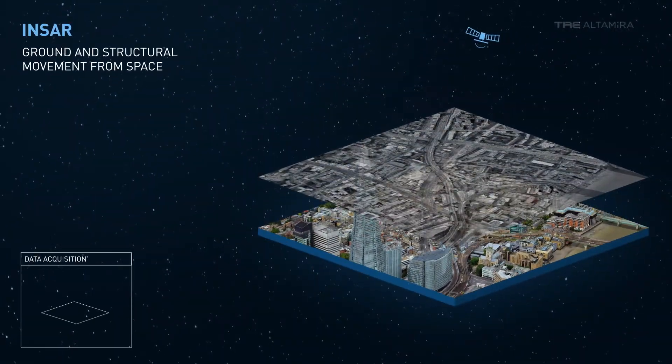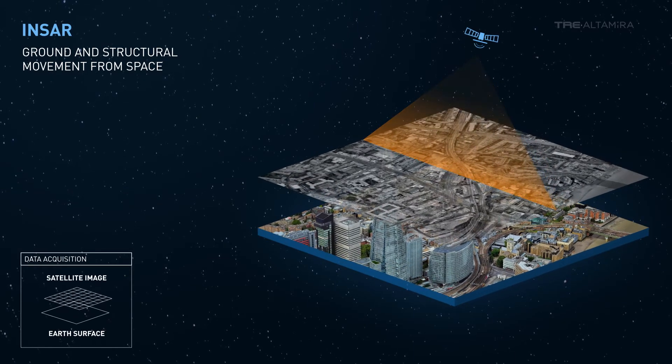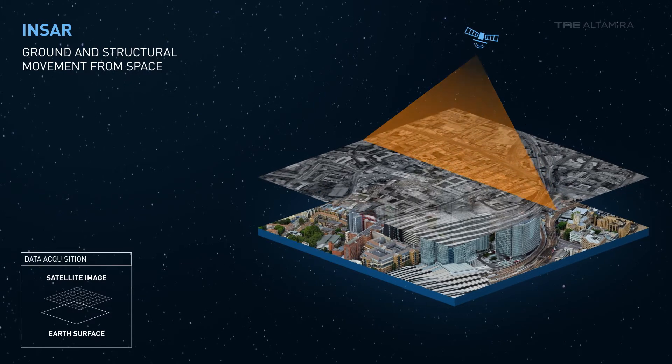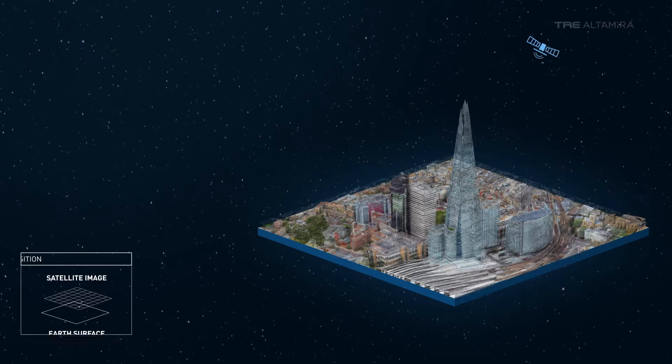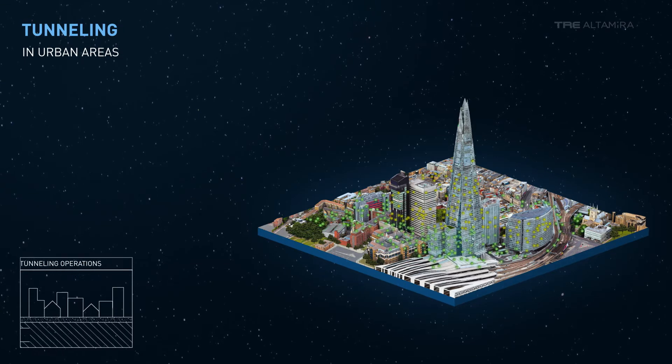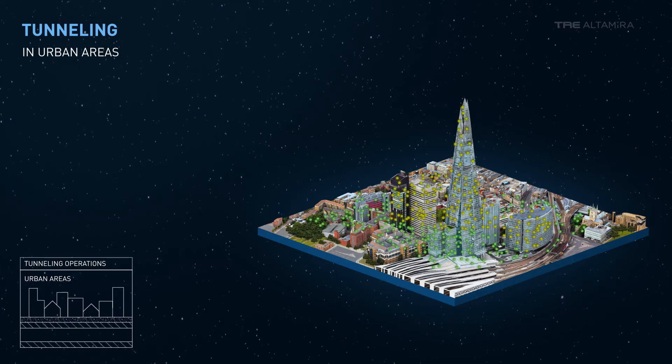Interferometric Synthetic Aperture Radar, or INSAR, is a satellite-based technology used to measure ground and structural movement from space. Over the last few years, the number of large-scale tunneling projects has increased in both highly urbanized and remote areas.